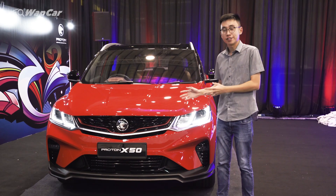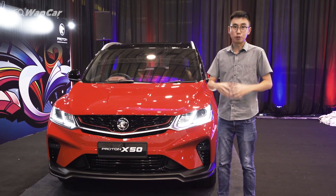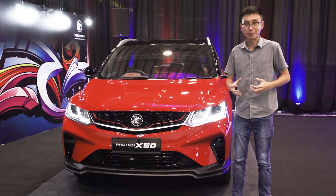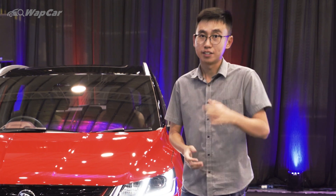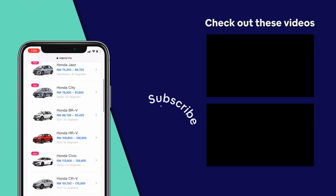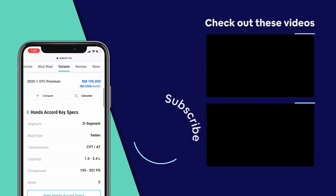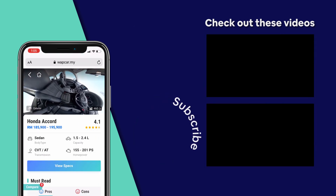Proton has not announced the pricing strategy of the X50, but I expect it to be priced very competitively in this very hotly contested segment. For more information on the Proton X50, stay tuned to Wipecar.my. Head on over to Wipecar.my for the latest reviews, comparisons, photos, and virtual reality showroom to help you decide on your next perfect car.